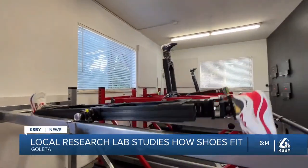A lot of people tend to buy shoes that are too small. That's going to really constrict our feet. It actually changes the shape of our feet, and in the long run, it's bad for our health.